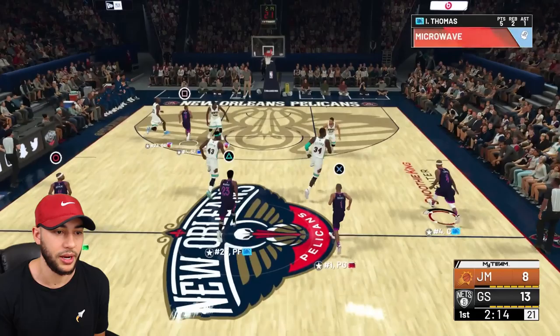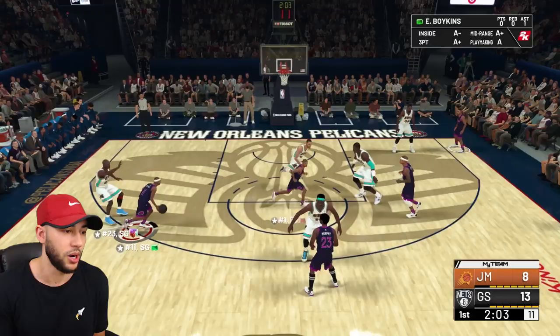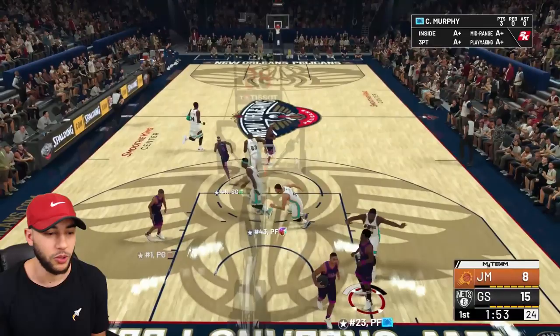We got Stephen Curry on us. Earl Boykins — I don't even know why I thought a floater would work; it's going to take way too long. He's trying to throw alley-oops to Stephen Curry — that's where we're at now. We're going to try to get a pick and roll out here. Why are you off-ball? I just don't get people that play 2K like this.